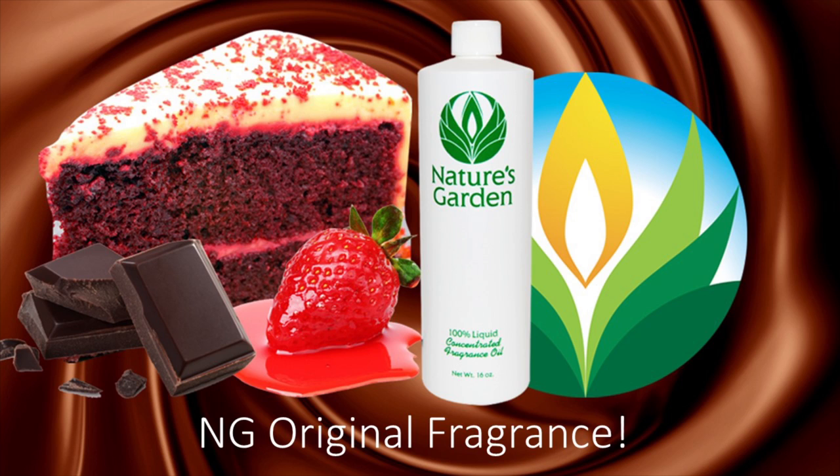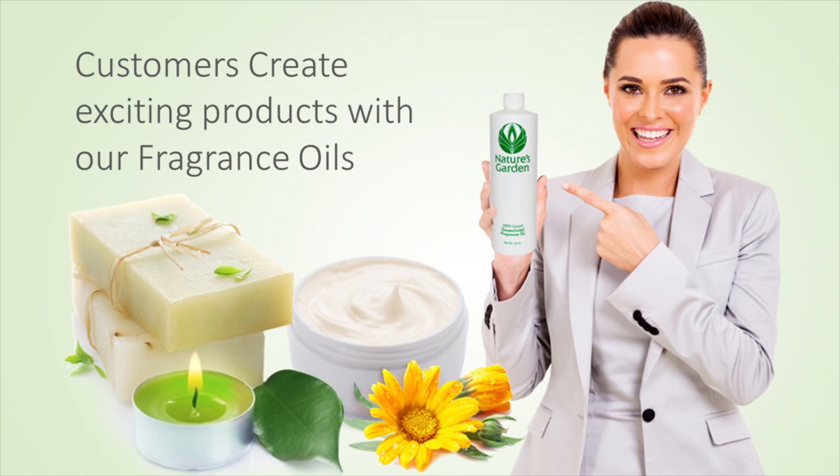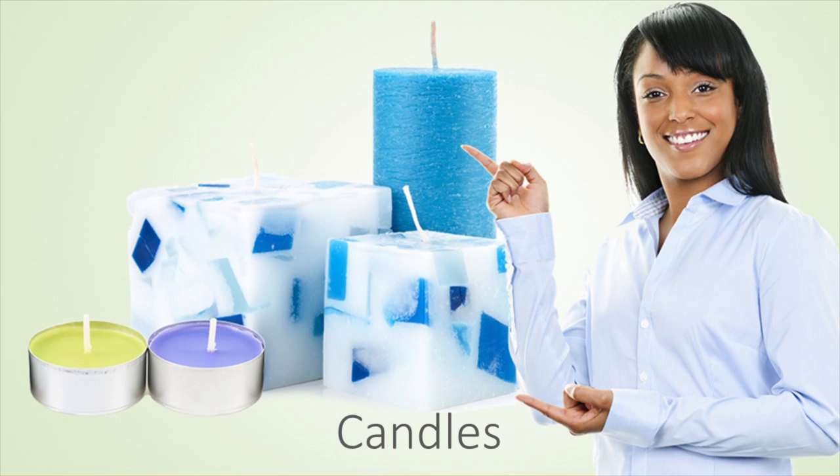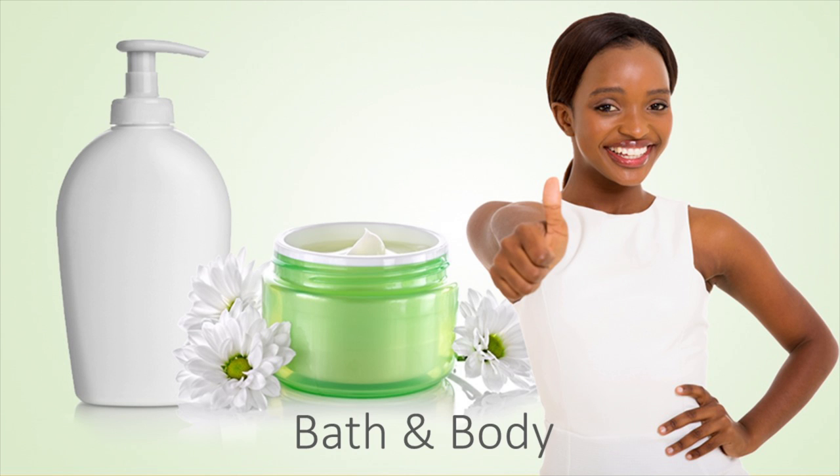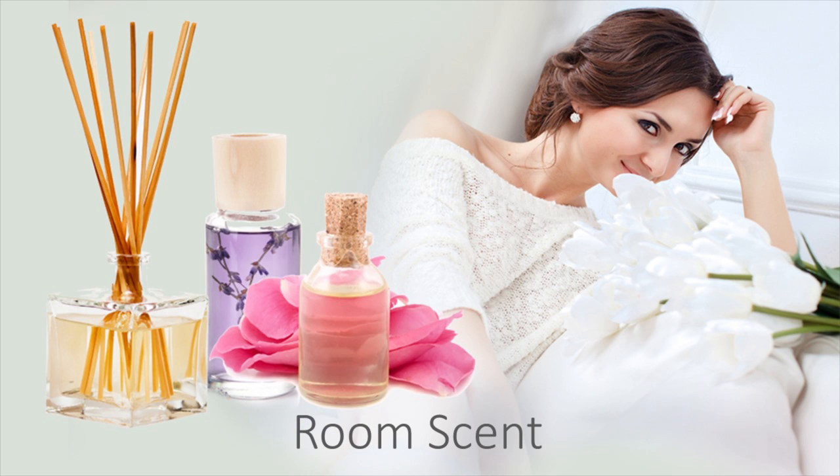A fresh baked Nature's Garden original fragrance. Our customers create sugary products with this fragrance oil including divine decorative candles, heavenly homemade soaps, savory bath and body products, and tempting room scents.